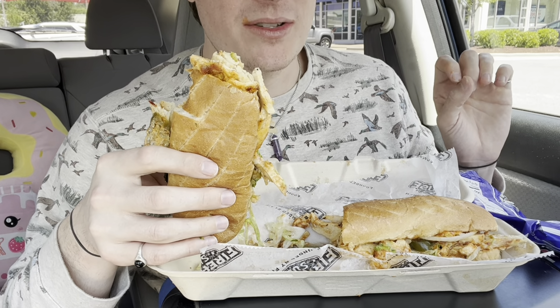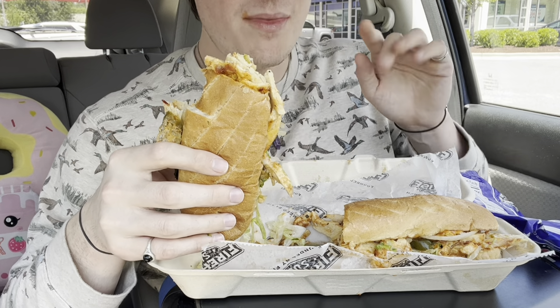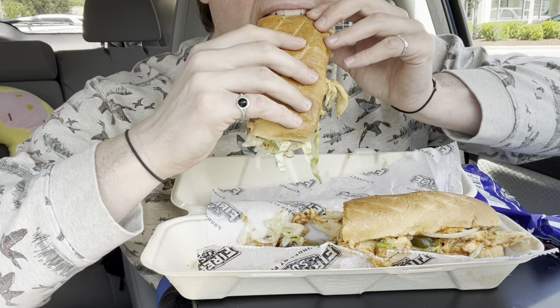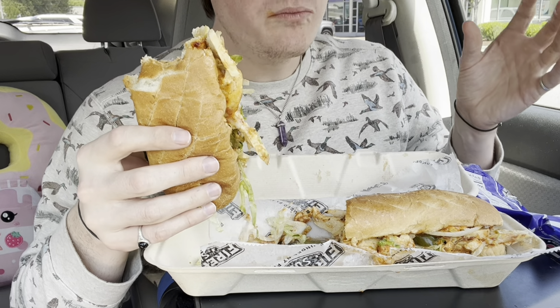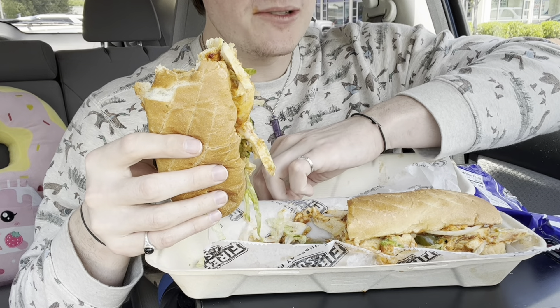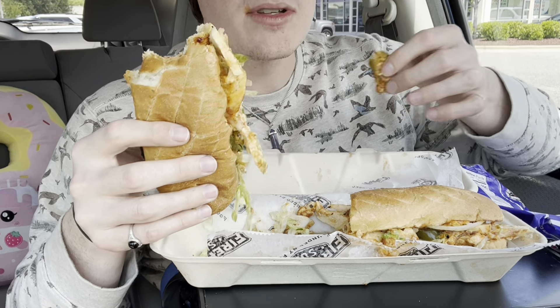Firehouse Subs wins. I tried Jimmy John's, I tried Jersey Mike's — that first bite, Firehouse Subs wins. The flavor is okay, to be fair this is a hot sub and the other places I got a cold sub, so it's not a fair comparison.